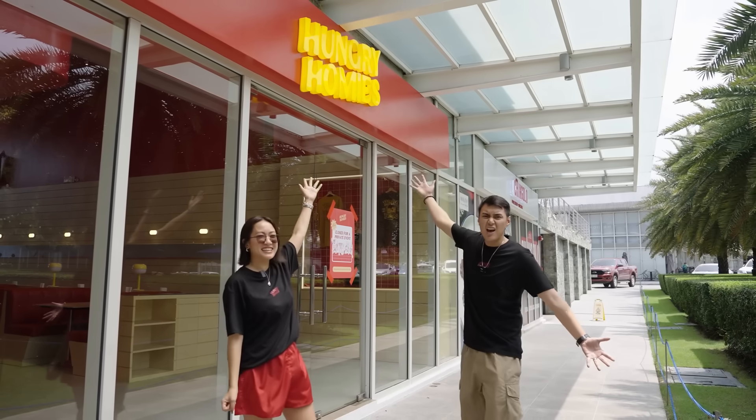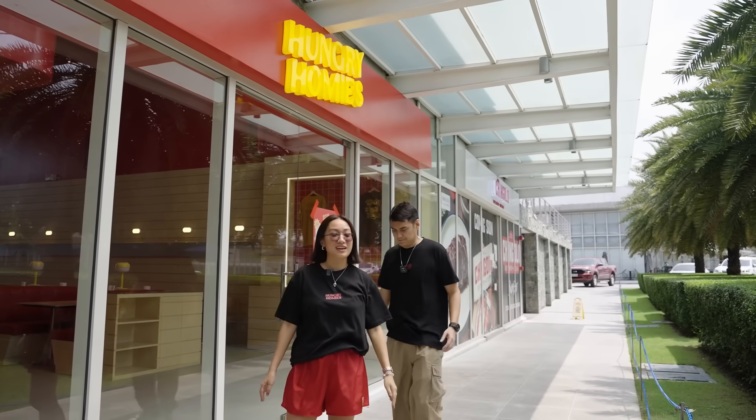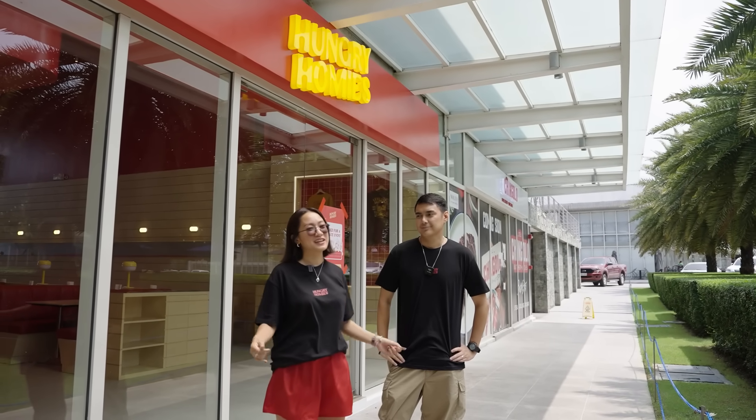What's up guys, it's me again, Laureen and Meggie, and today is super exciting for us because we are launching Hungry Homies Molito! We've been working on this for months and months and now it's finally open. Today is actually our family and friends opening, tomorrow it's officially going to be open to the public. Before the guests arrive, let us do a quick store tour.